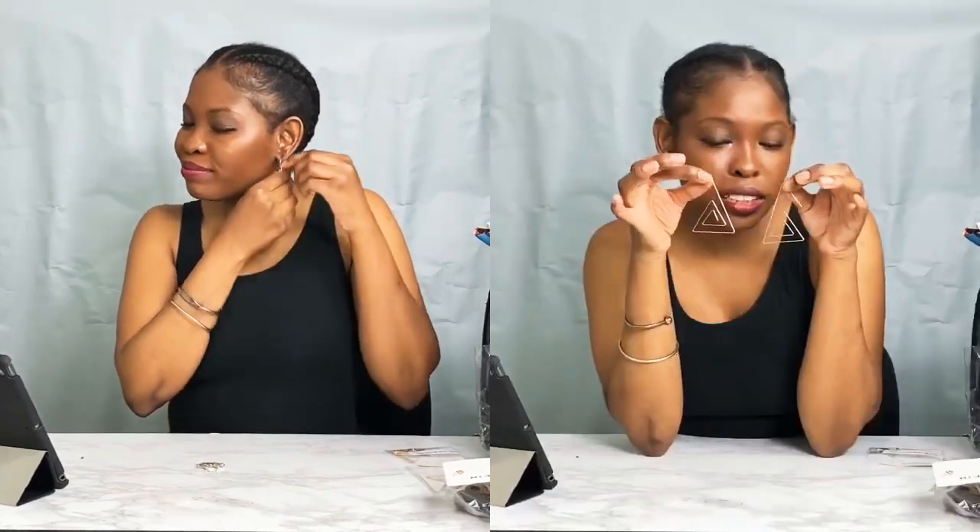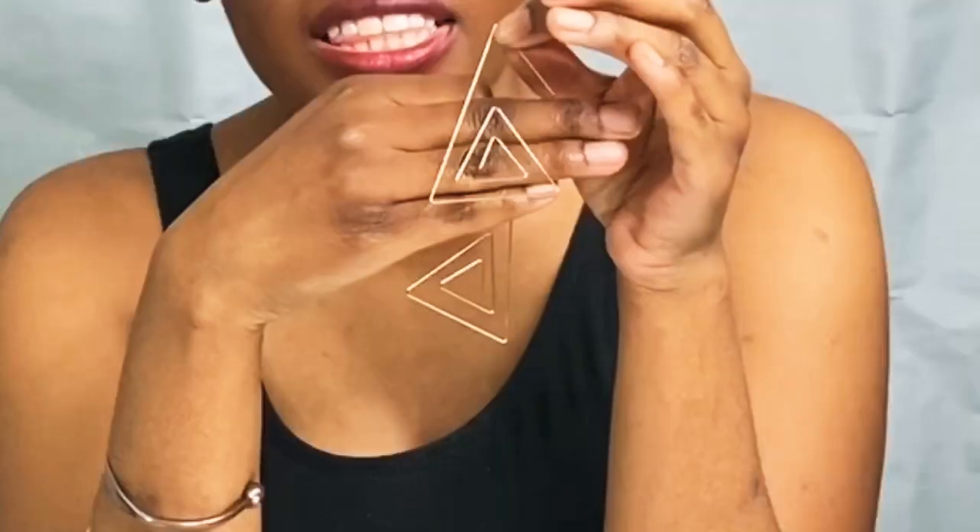Next we have this pair — simple little triangles, very thin and very simple. They were only a dollar. I'd suggest wearing these with your hair pulled back because it's a triangle with a lot of openings and there are a lot of ways for your hair to get caught in them, but they are pretty.